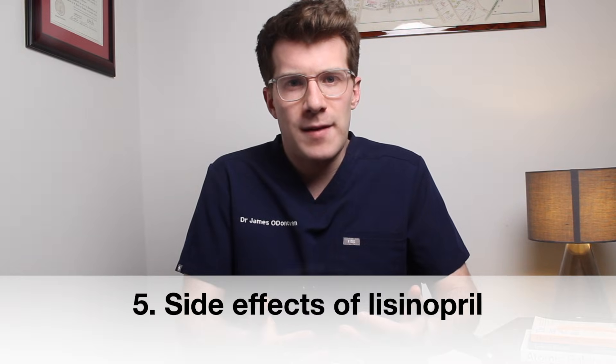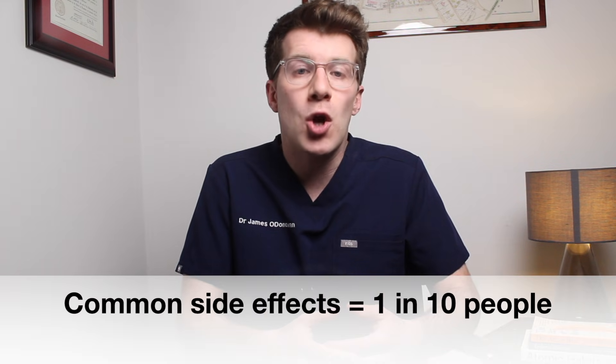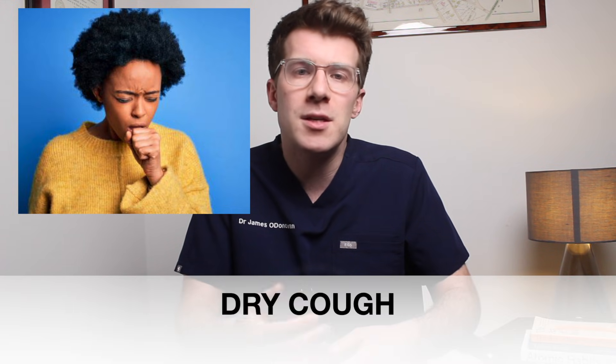Certain people who take lisinopril can develop side effects, and around one in ten people experience these common side effects. One of the most common is a dry, tickly cough that doesn't get better or go away. Others include feeling light-headed or dizzy especially when standing up, headaches, feeling sick or vomiting, and sometimes itching.